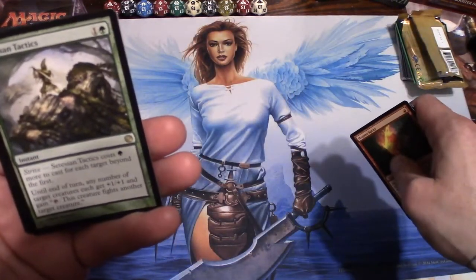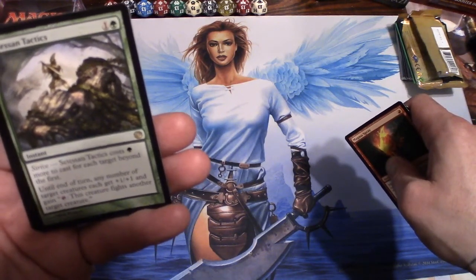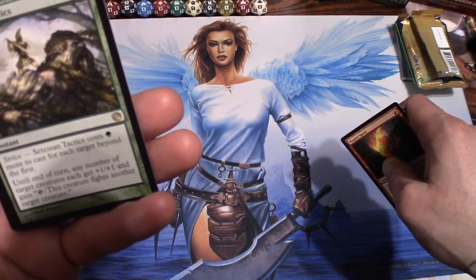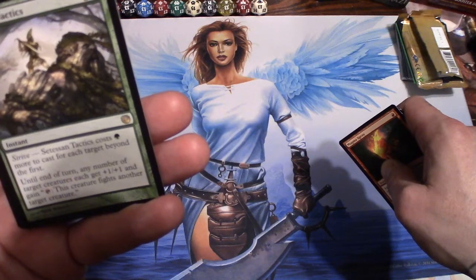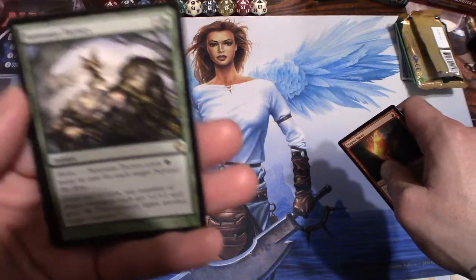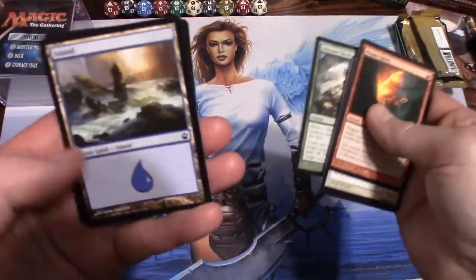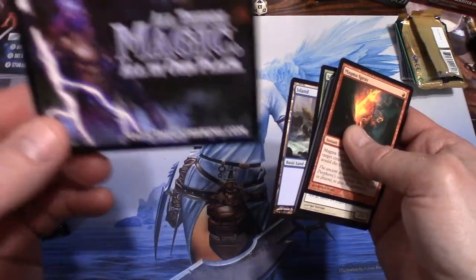And our rare is Setessan Tactics — an instant. Strive: Setessan Tactics costs one green more to cast for each target beyond the first. Until end of turn, any number of target creatures each get +1/+1 and gain 'tap: this creature fights another target creature.' Sorry about that — I'm holding it off screen. We got an island as well.